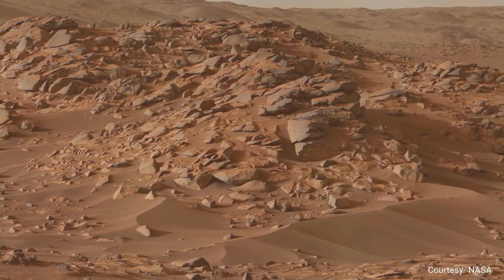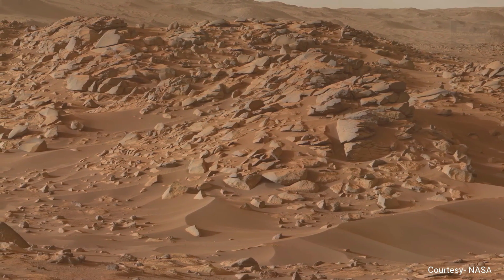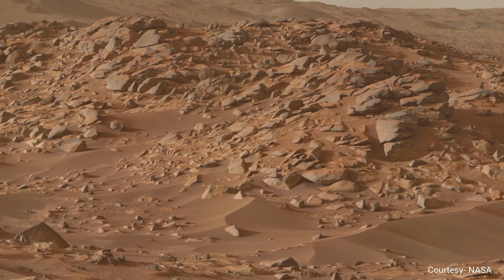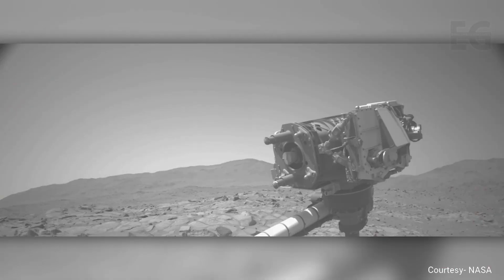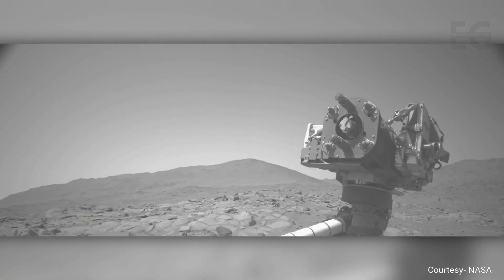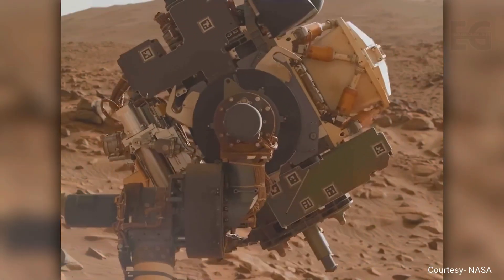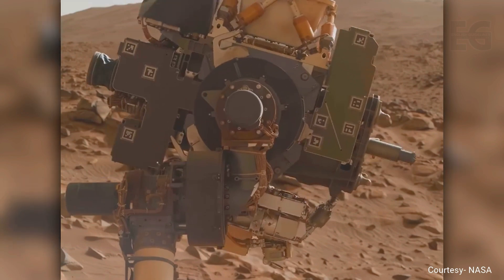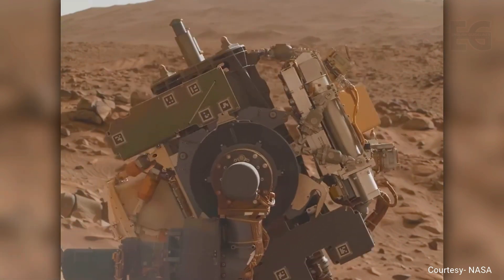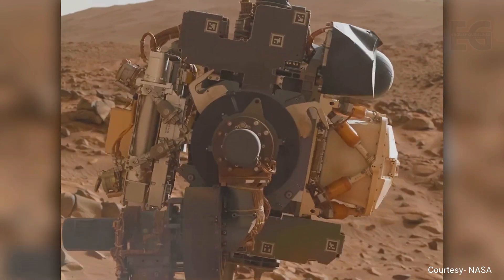Perseverance will now travel alone. The disabling of Ingenuity emphasizes the issues of the rover's stuck dust cover even more. Perseverance rigorously shakes its arm trying to fix the issue, and NASA also orders the rover to rotate its arm to see if it can fix the problem. In this sequence, we can see that the cap has moved slightly, so the movement seems to be working.